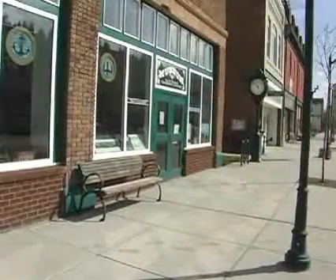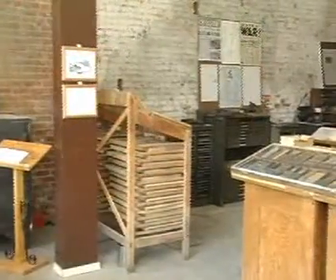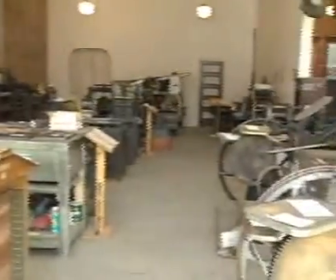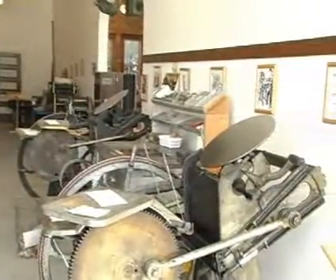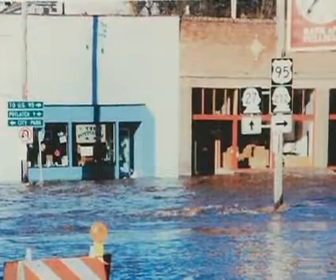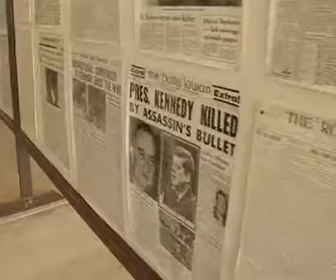This unique museum contains a collection of letterpress printing equipment ranging from the earliest kind — a Gutenberg press dating back to 1450 — to presses from the 1980s. There are also memorials to the area's veterans, floods that previously ravaged the town, and a collection of historic newspapers.